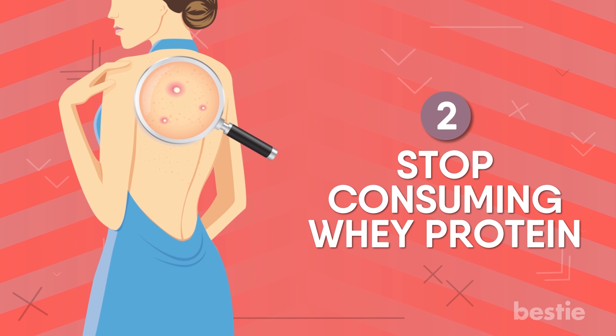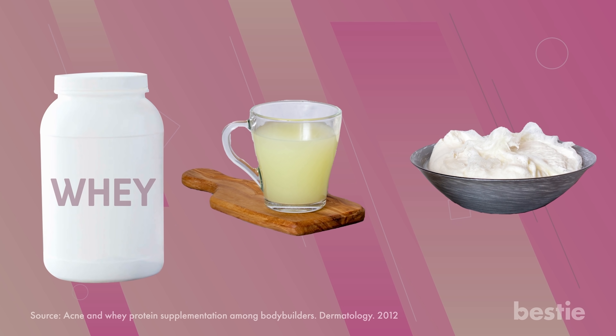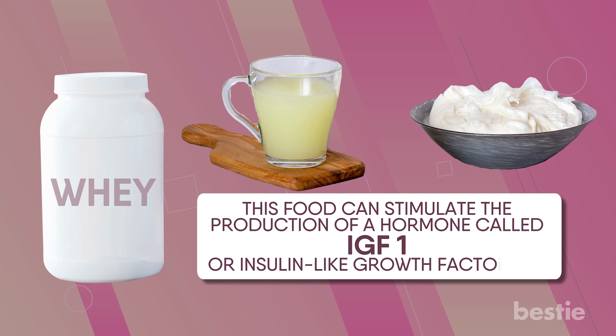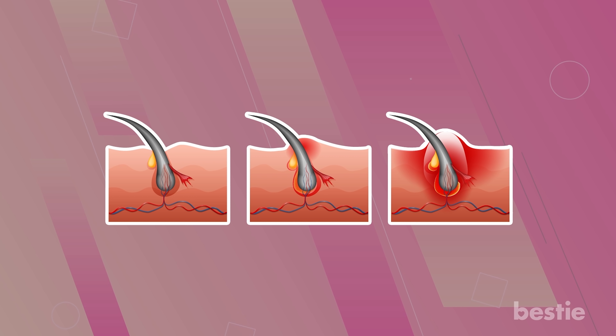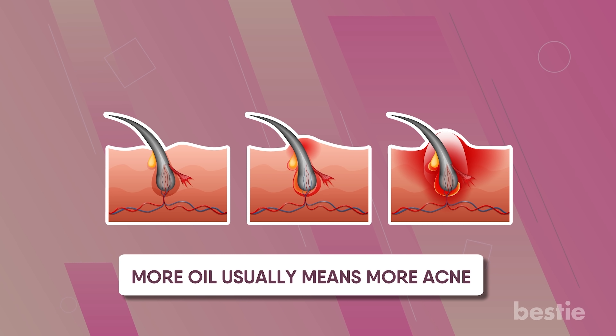2. Stop Consuming Whey Protein. Almost all gym rats have protein shakes as a pre-workout snack. Whey is a byproduct formed while making cottage cheese. This food can stimulate the production of a hormone called IGF-1, or insulin-like growth factor 1. This is a great hormone and helps your body to grow, especially when you want muscles. But it also stimulates oil-producing glands that secrete more sebum. More oil usually means more acne.